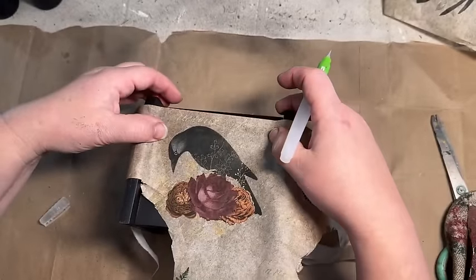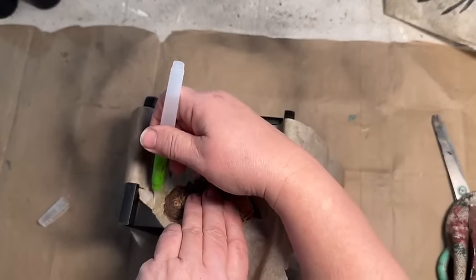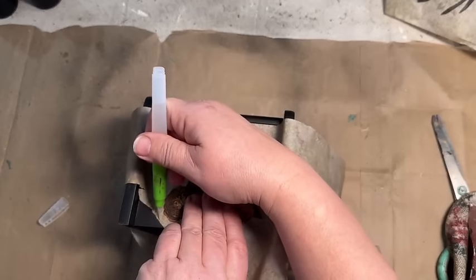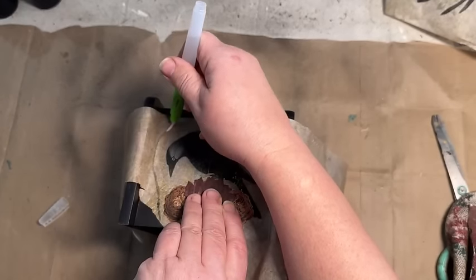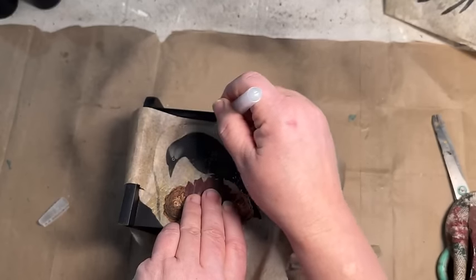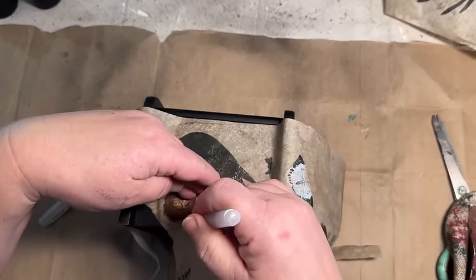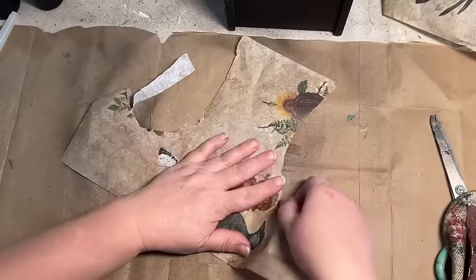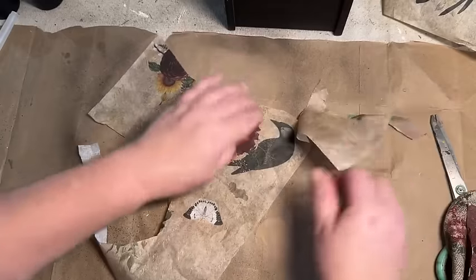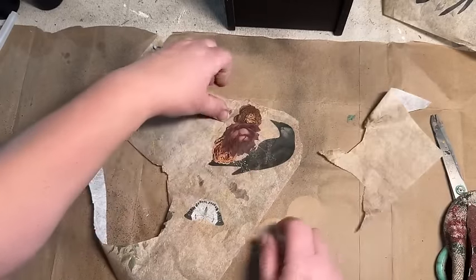Now I'm going to take that same paper I used in the previous project — again I'll have a link in the description for that. I'm going around it because I want to put a crow on the very front. I'm using my water pen from Amazon — it's just water inside a little pen brush. When you put it on the paper, it makes it wet so it's easier to rip, giving it a more organic look.